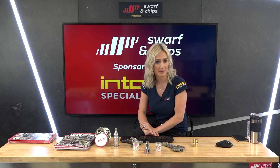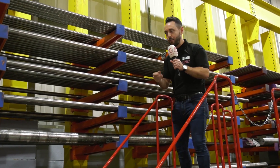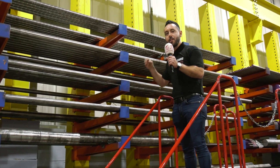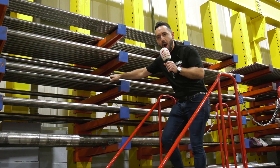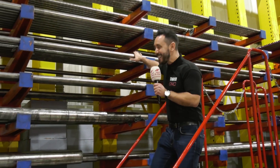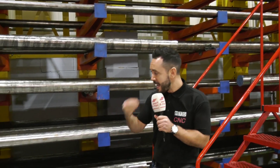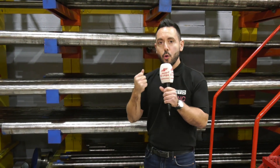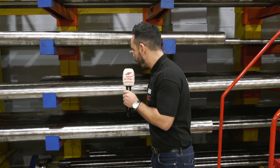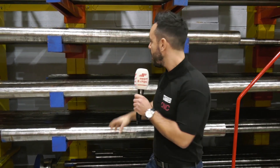Next up, let's talk traceability. Interco pride themselves on traceability, quality and certification. Every single bar that is stocked at Interco is checked to the nth degree. The testing of these bars includes tensile testing and quenching, and every single bar can be traced back to the mill and to the foundry from where it was made.